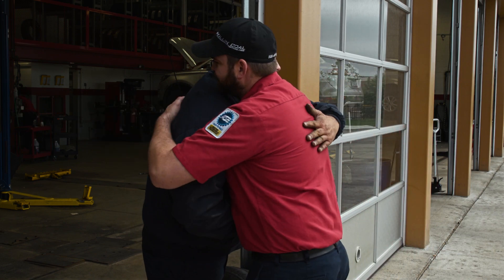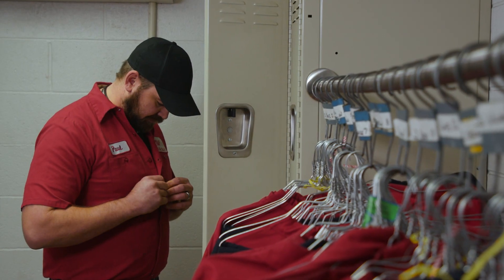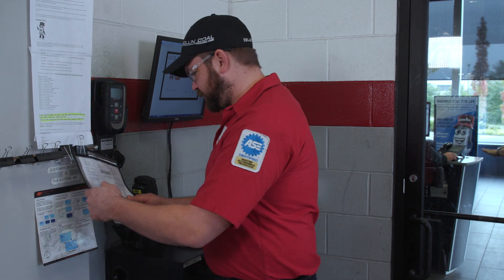The first thing I do when I get to work is greet some of my co-workers, get changed, punch in, and get ready for the day.